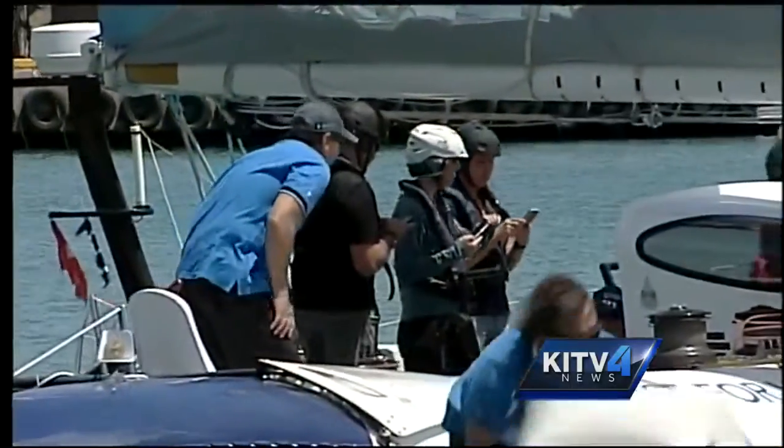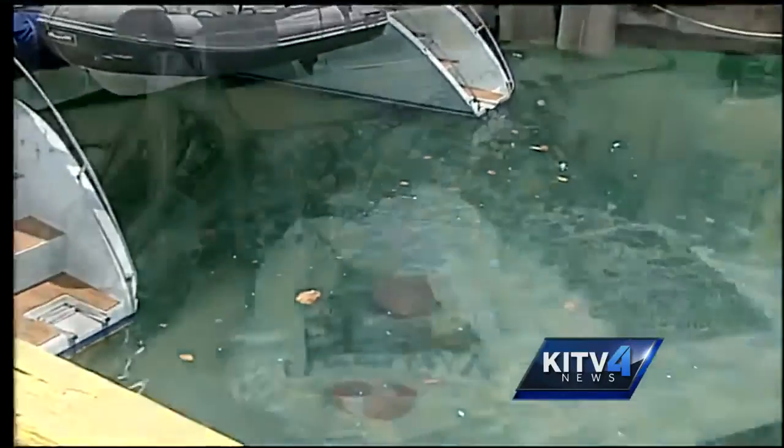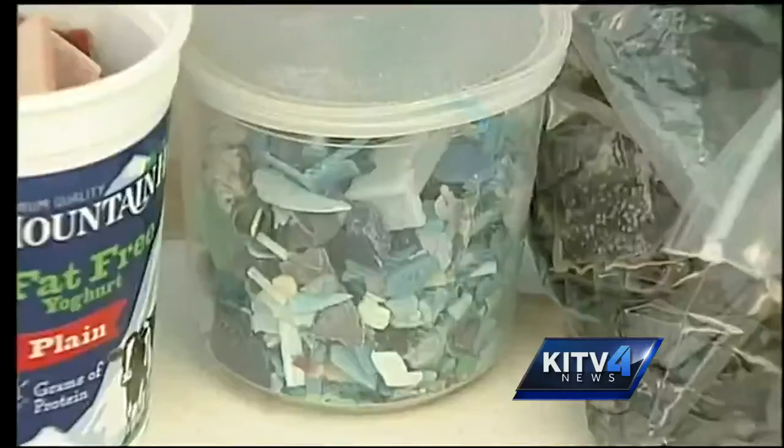Crew members say each time you do that, you're making a difference. Pretty much every piece of plastic that we've created in the last 60 years is still somewhere in the environment, and you can imagine that it's going to start to pile up.